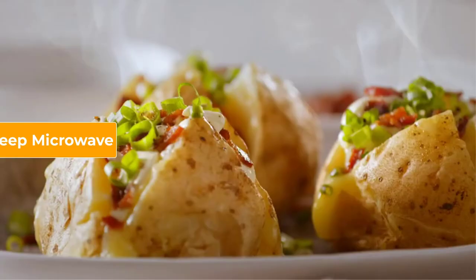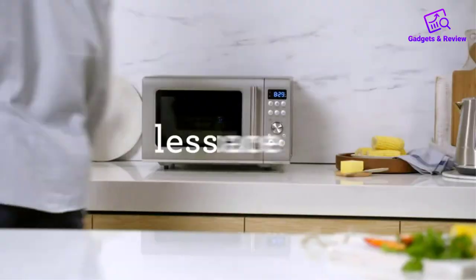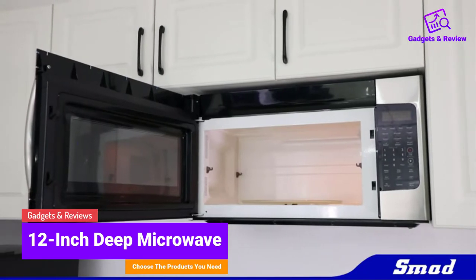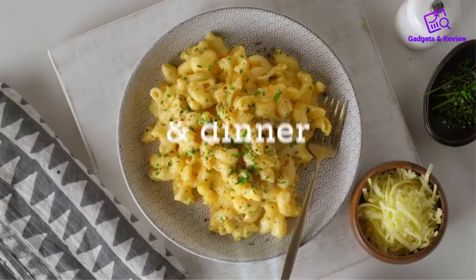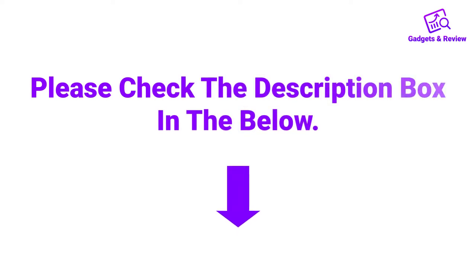Hello friends, I hope you are looking for the best 12-inch deep microwave, so you have clicked this video. In this video we will discuss 12-inch deep microwaves which are best sold and achieve top-rated reviews from customers. If you want more information and updated pricing on the product, please check the description box below. So let's get started with the video.